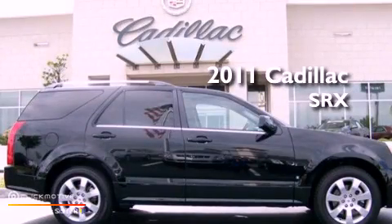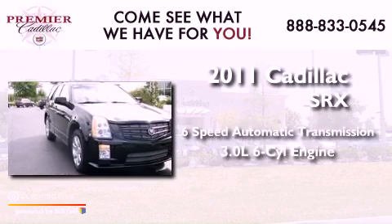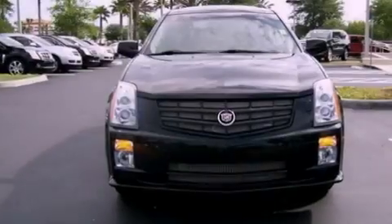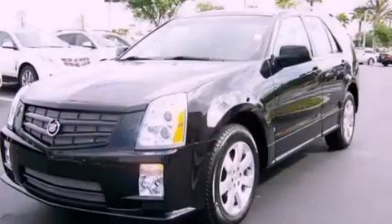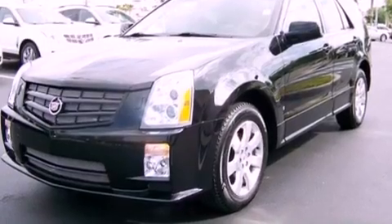This is a 2011 Cadillac SRX with a 3.0L V6. Features include Bluetooth cell phone integration, a rear-view camera, a remote start feature, and commercial-free satellite radio.